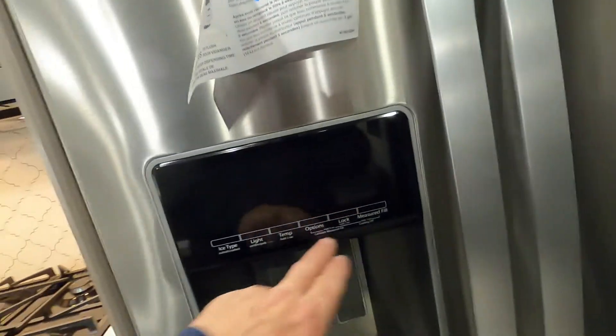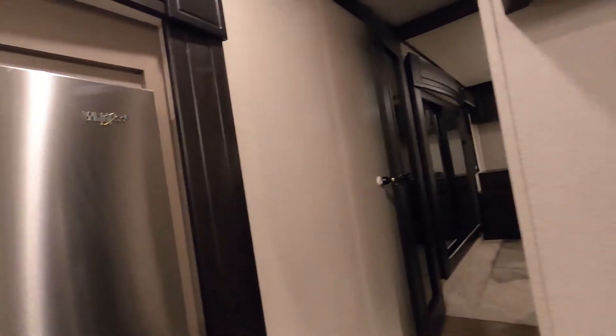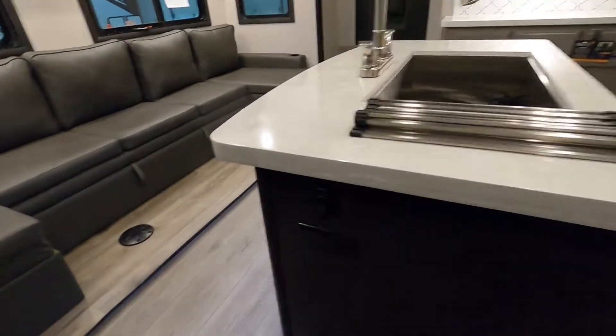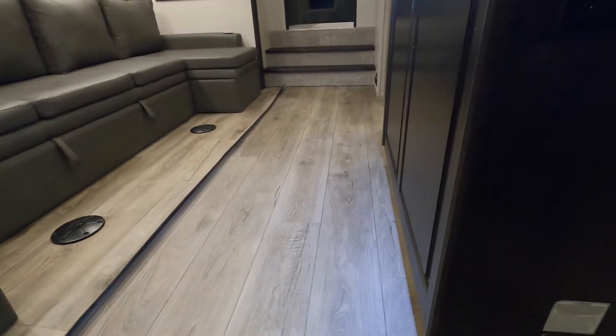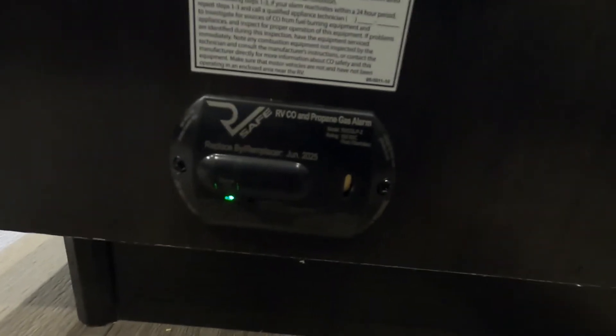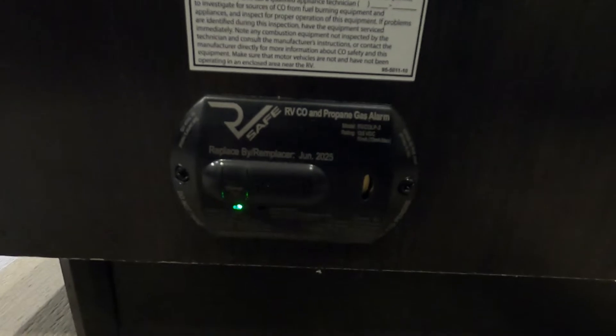All the controls here are for your freezer or ice maker, and the interior controls are for the fridge. Coming around to your right and around the island, you have some accent lighting on the island and a 110 outlet down on the side. Toward your entertainment center is your 12-volt carbon monoxide and propane detector.